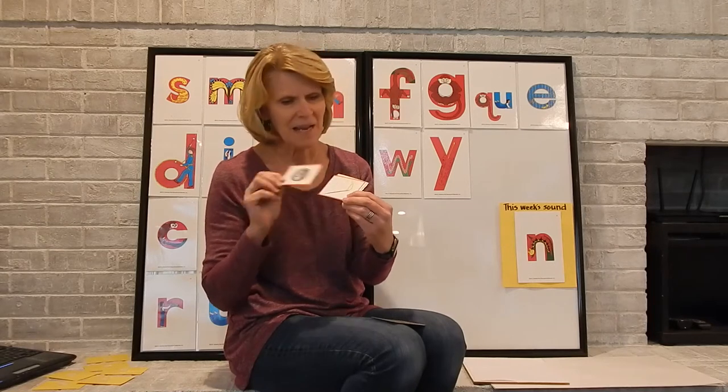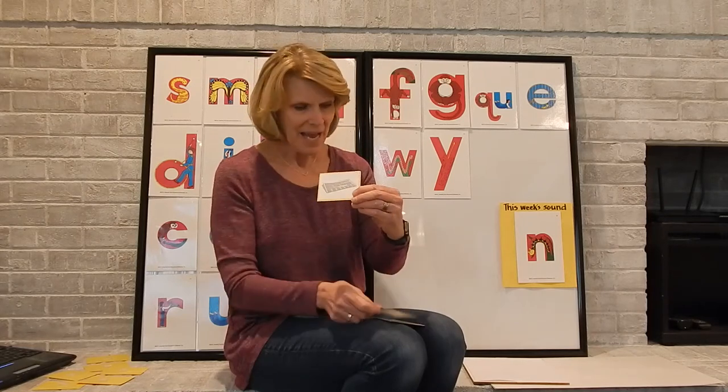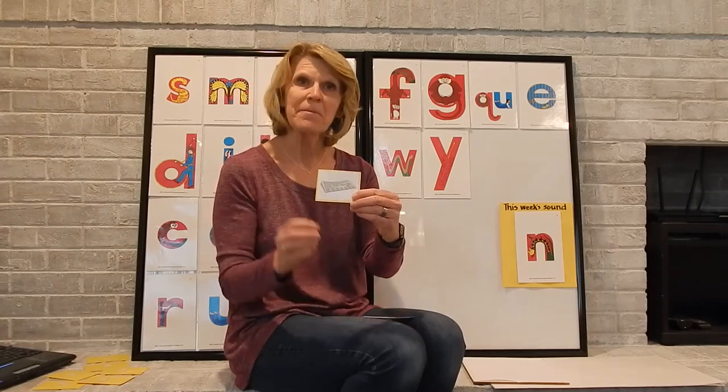I also have a nickel. I know some of you might have said this was a coin, and it is, but it is a nickel — that's what type of coin it is. The first sound in nickel is N. And I have a needle. Sometimes — you might remember when we were doing lacing, we used a needle with yarn. The first sound in needle is N. And I have a newspaper. The first sound in newspaper is N.